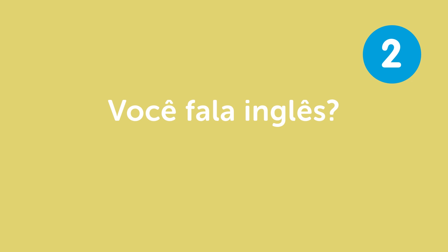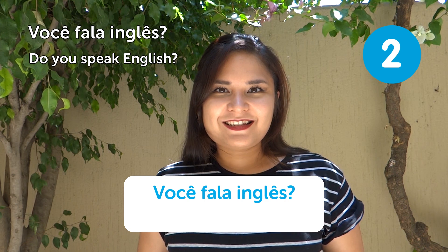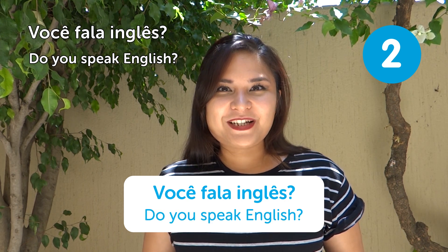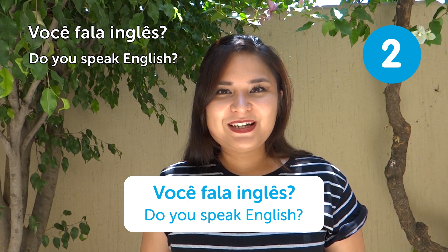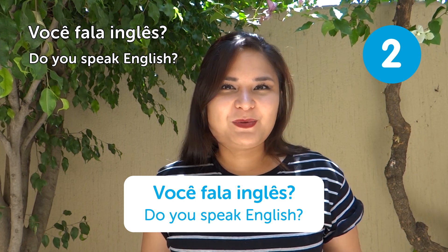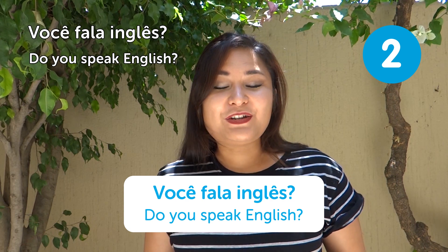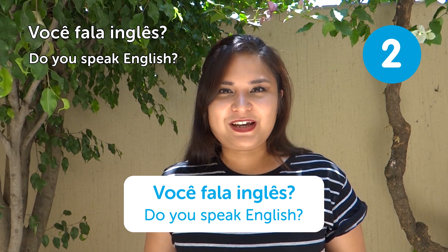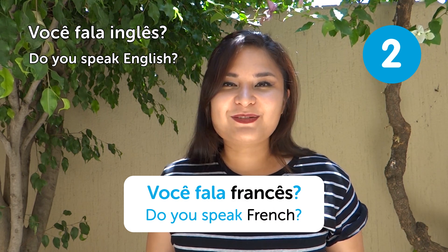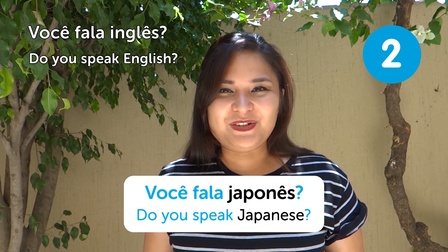"Você fala inglês?" — Do you speak English? This is a survival phrase, especially if you don't speak Portuguese very well. You can approach anyone and ask "Você fala inglês?" If you speak another language, just change "inglês" for that language: "Você fala francês?" "Você fala japonês?" And hopefully someone will speak the language you need.